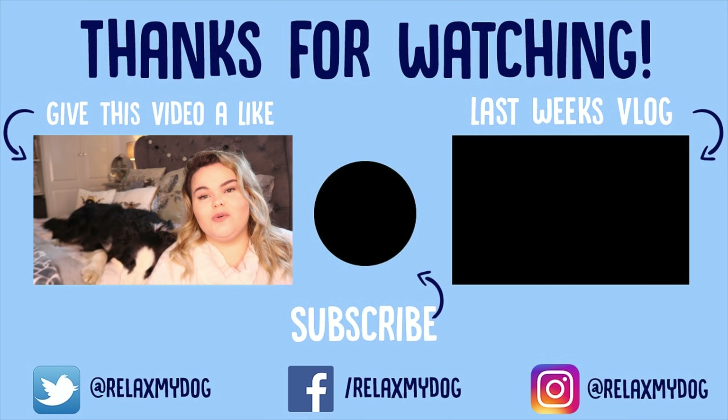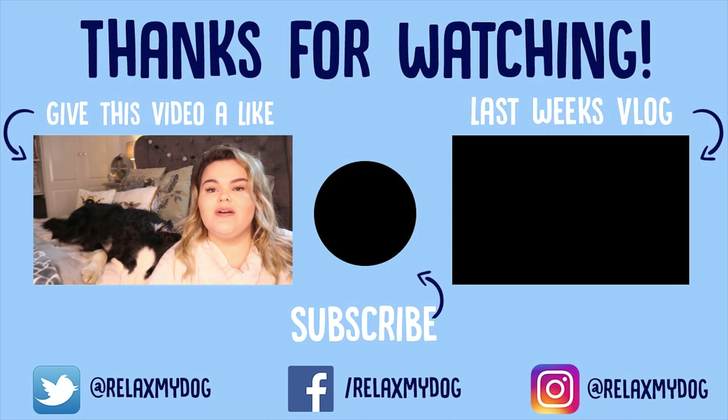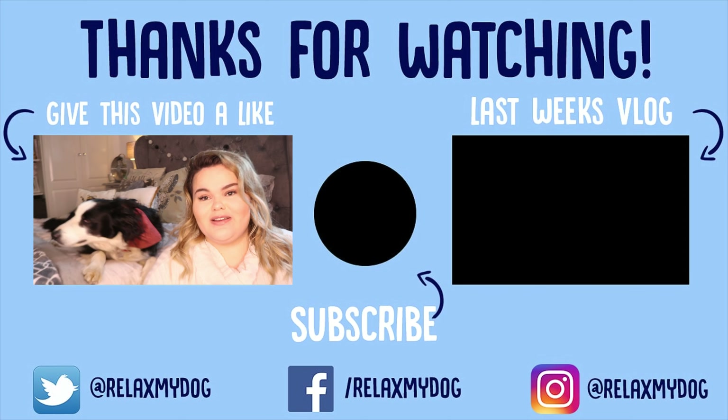That is it for this week's video. Thank you all so much for watching. Don't forget to give this a big thumbs up if you enjoyed it, comment down below, and subscribe if you haven't already. Me and Milo will see you next week!